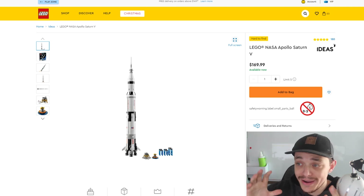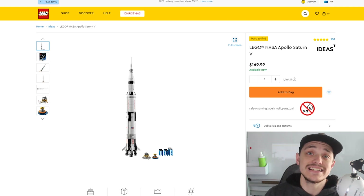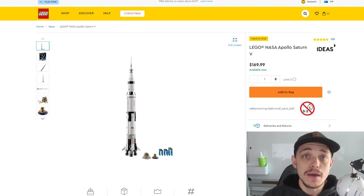Leave your thoughts down below — will you be buying any of these retiring LEGO Ideas sets, and why or why not? Smash that like button, subscribe to the channel, and I'll see you beautiful people in the next one. Bye.